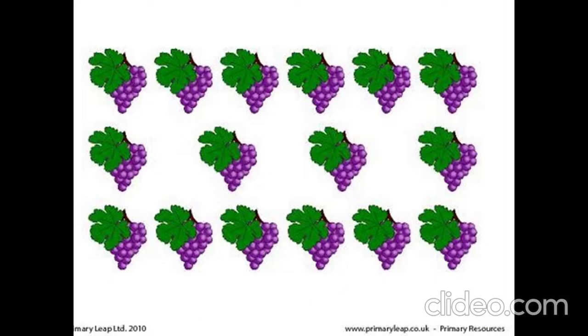How many grapes are there? 1, 2, 3, 4, 5, 6, 7, 8, 9, 10, 11, 12, 13, 14, 15, 16. 16 grapes.